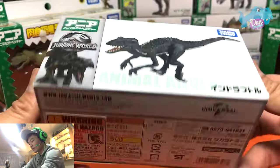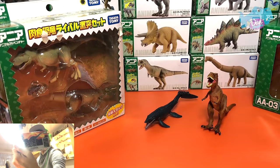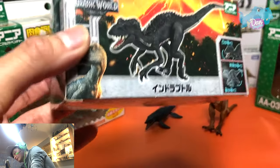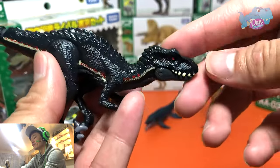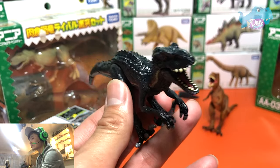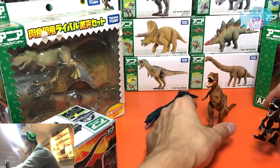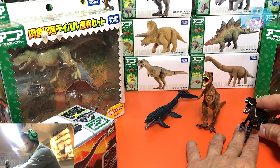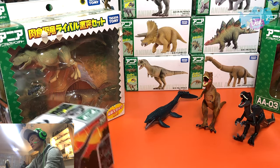The next figure we're taking a look at is the Indoraptor. Check this out — I love this packaging, it looks really brilliant. And the Indoraptor is actually right over here, because I've placed it in my Indoraptor shelf. The Indoraptor's nickname — I'm not too sure. Do you guys know? I know the Indominus Rex is known as the Untameable King, but what about the Indoraptor? If you guys know, do let me know down below.